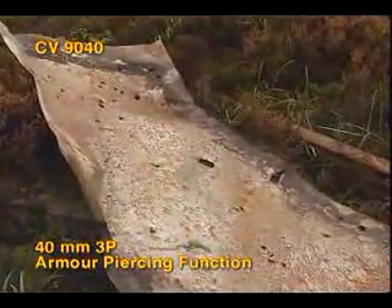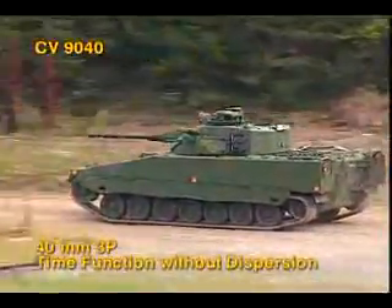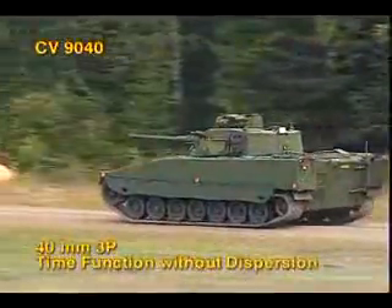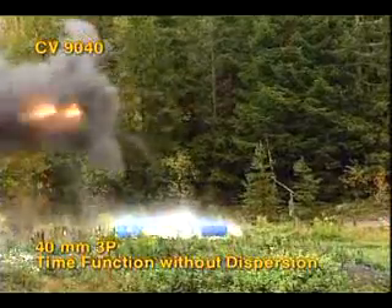Finally, a salvo of 3P rounds from a moving vehicle against the ATGW squad target. Time function without dispersion. ATGW squad is defeated.